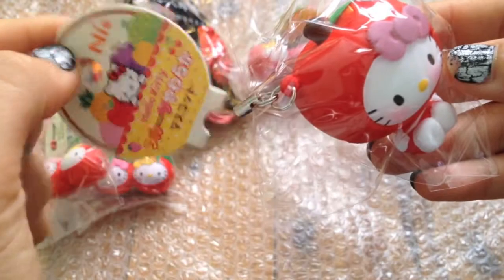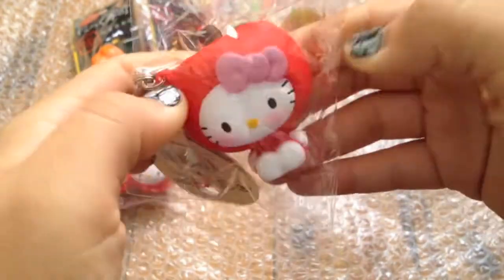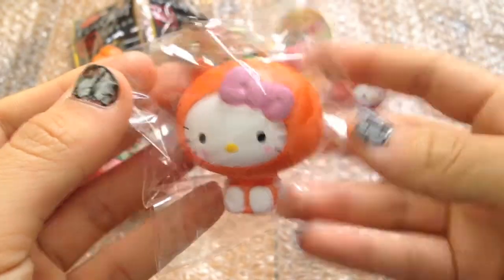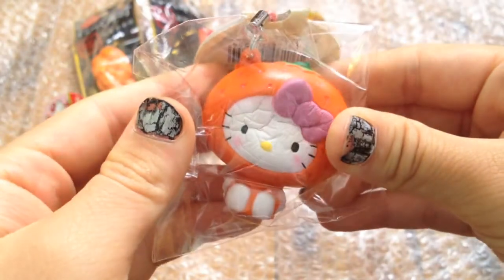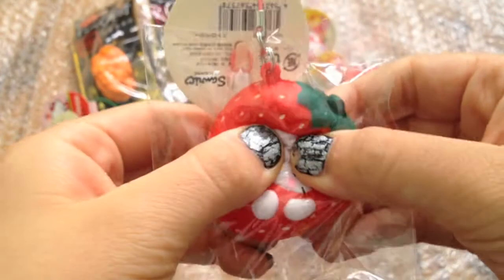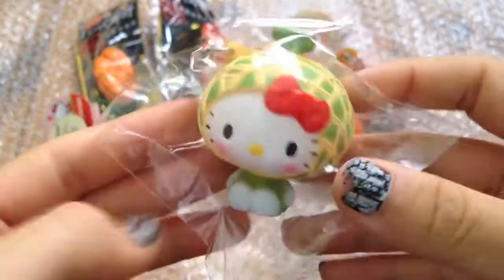I got a Hello Kitty in apple, I got a Hello Kitty in orange and this is super squishy, I got a Hello Kitty in a strawberry costume, and I got a Hello Kitty in a melon costume.